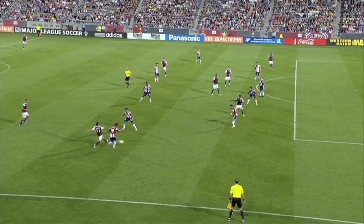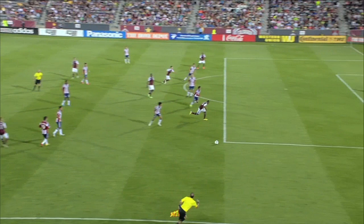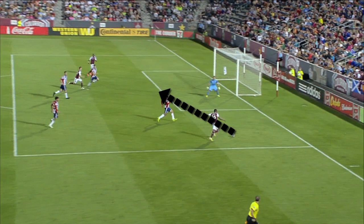When Brown reaches the ball, he's inches from the end line. He needs to get rid of it quickly and he really has only one option: to cut the ball back into the middle. That's where Sturgis is making his run.